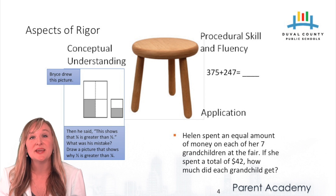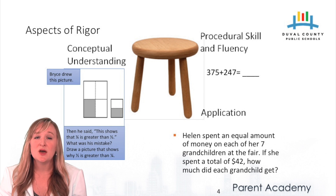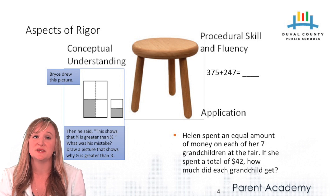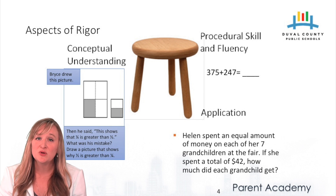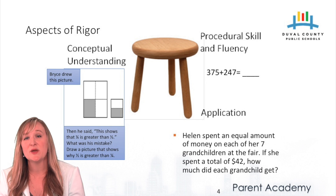Secondly, students have access to application problems — those are real-world problems that help students make sense of why they're doing this math. For example: Helen spent an equal amount of money on each of her seven grandchildren, and she spent a total of $42. This is a division problem where students can read it, represent what it means, and solve it in the real world. Finally, students will have access to lessons around conceptual understanding. We begin with manipulatives or concrete items, then move to representing that pictorially, and then to an abstract representation like a standard algorithm. We first show them three cubes plus eight cubes, then show them how to represent three plus eight in an equation with a solution.